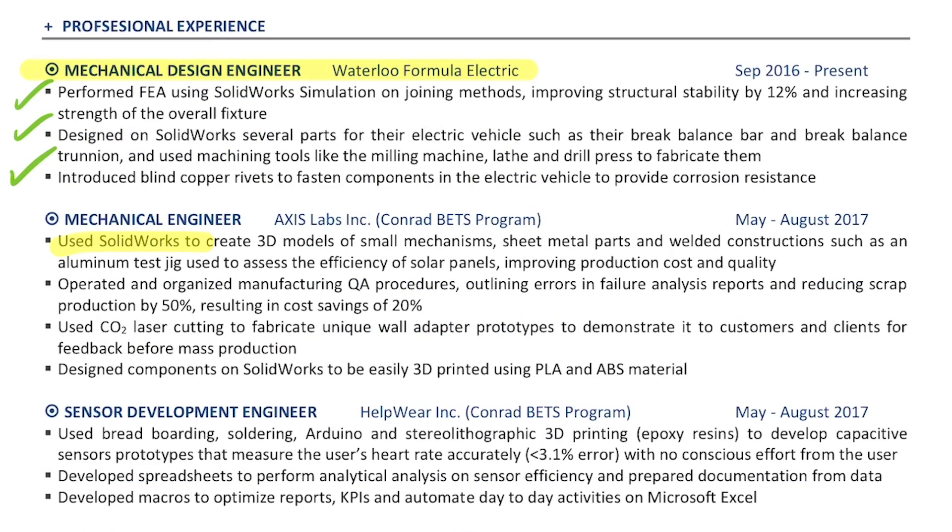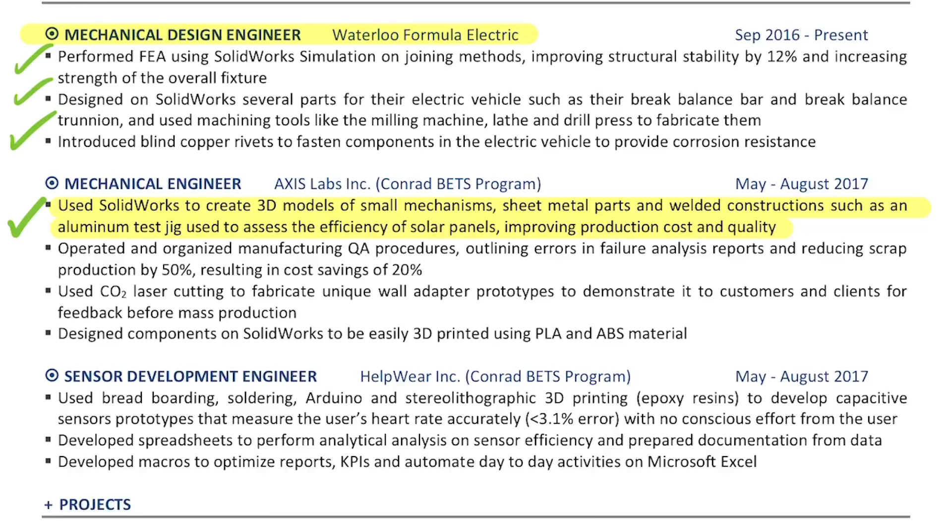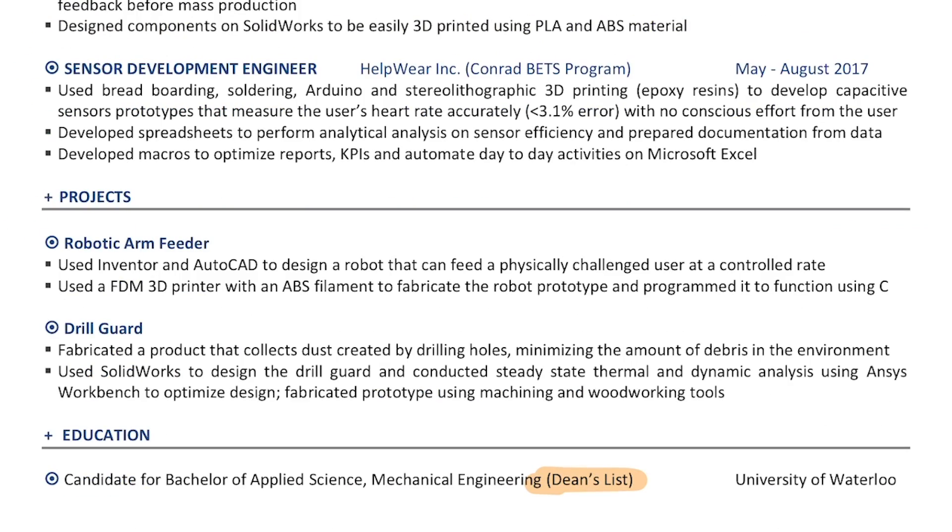I think this is the phase where my resume actually started to look like a proper engineering resume. For example, where I say 'used SOLIDWORKS to create 3D models of small mechanisms, sheet metal parts, and welded constructions, such as an aluminum test jig used to assess the efficiency of solar panels, improving production cost and quality' — that's actually pretty good. The how, what, and why is explained very clearly in that bullet point. Good job, 2017 Tamer — that right there is a weird flex, but okay.